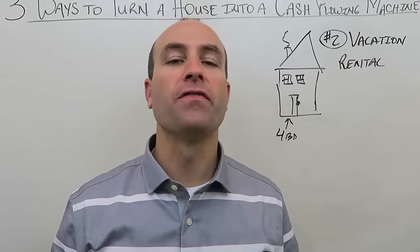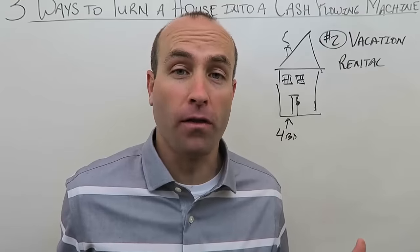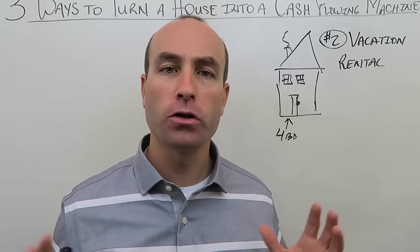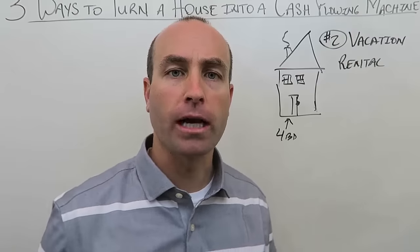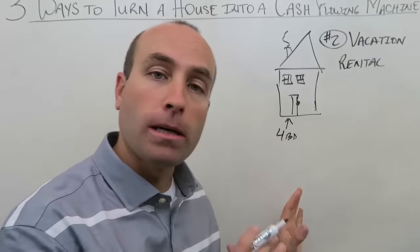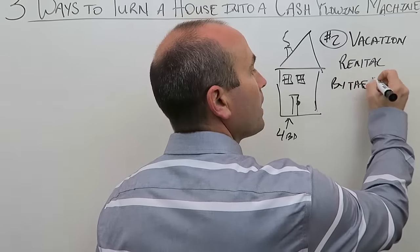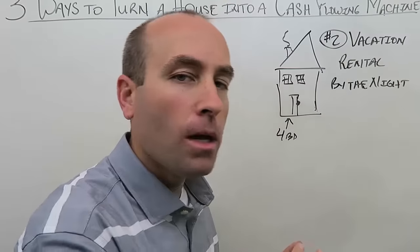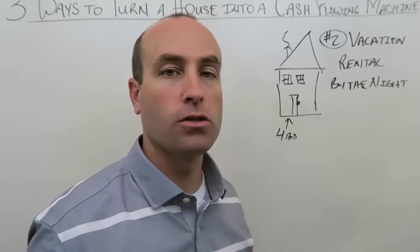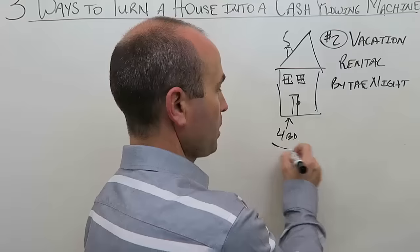Technique number two: vacation rental. I have a great video on this — how to buy them correctly and what to do with them. Most vacation rentals are rented by the night, though it depends on the area and there may be minimum night requirements and licensing laws to check. By the night, especially with a four-bedroom that fits bigger families, you can easily earn $4,000 a month or more.